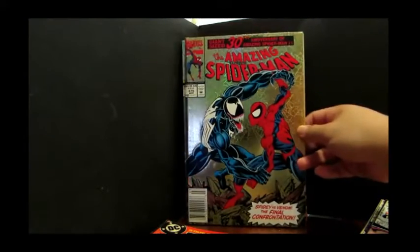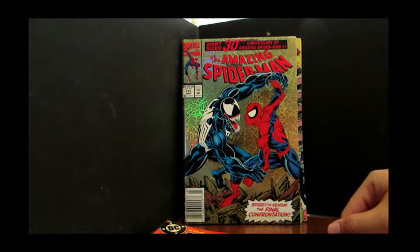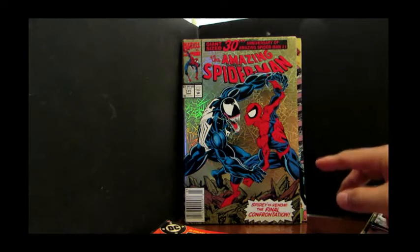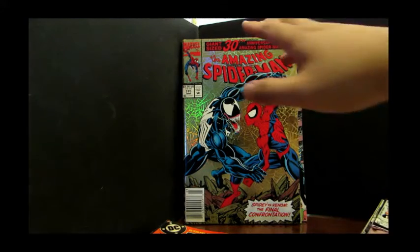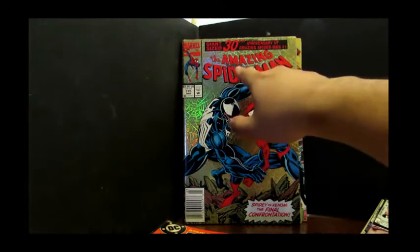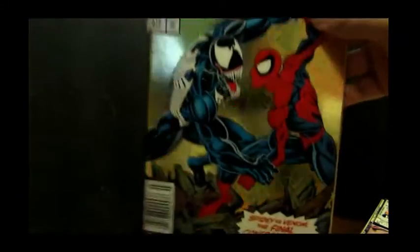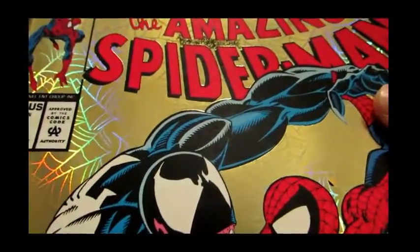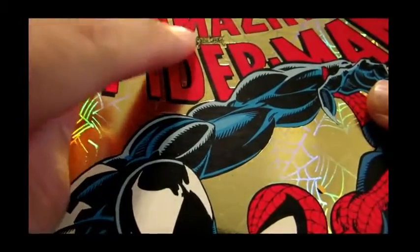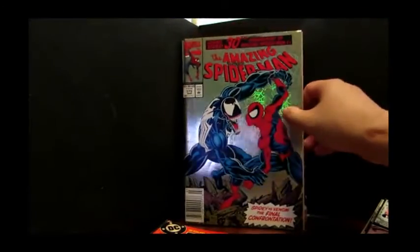This one was in pretty good shape. The 30th anniversary issue of Amazing Spider-Man No. 375. Cover by Mark Bagley and Randy Emberlin. It features Spidey vs. Venom, the final confrontation — though they say that, but it's never the final confrontation. It's in pretty okay shape, except for a few blemishes here. I love these gimmick covers, they look so nice. Overall, it's in pretty good shape.